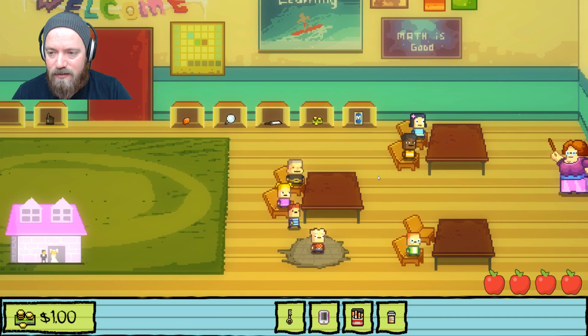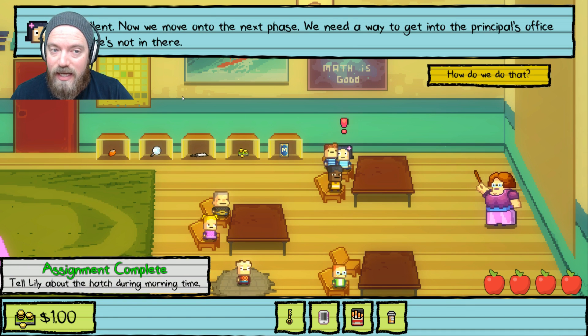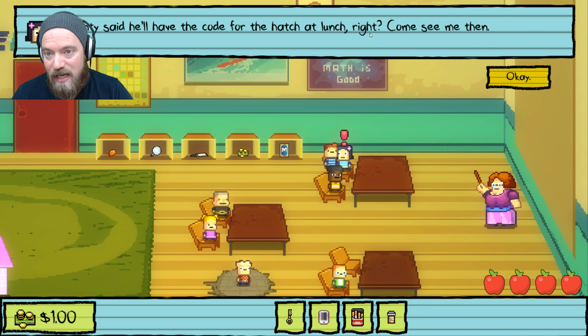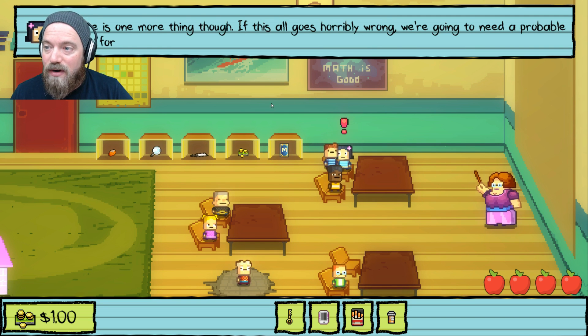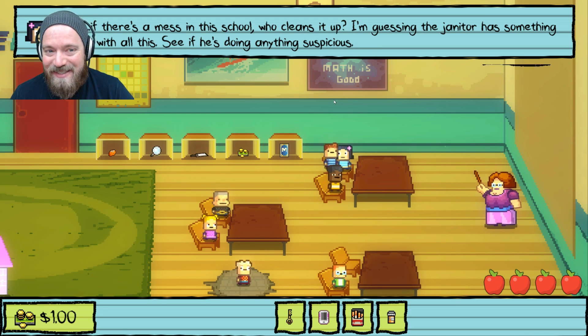Next step, go back and talk to Lily. She asks if you saw the hatch. Excellent — now we move on to the next phase. We need to get into the principal's office while he's not there: a way to get him out and a way to get us in. She thinks she can lure him out if she can call him. Monty will have the code at lunch. We also need actual evidence — probable cause. Who cleans up the messes? Check if the janitor is doing anything suspicious.